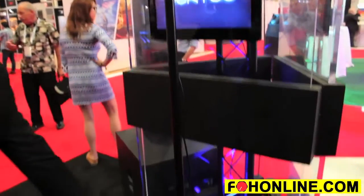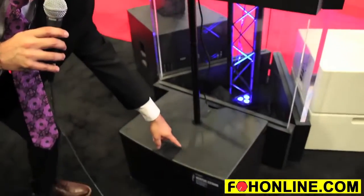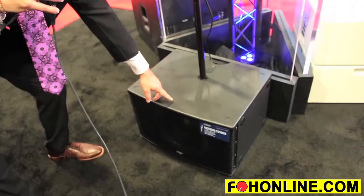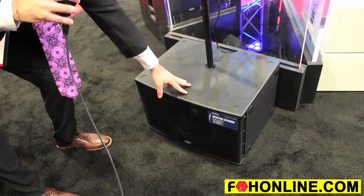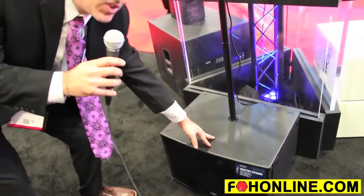The subwoofer unit of the CS1000 is a 12-inch subwoofer with a 1000 watt amplifier enclosed inside — hence the reason it's called the CS1000. 600 watts feed the 12-inch subwoofer, whereas the rest of the power goes to the satellite.